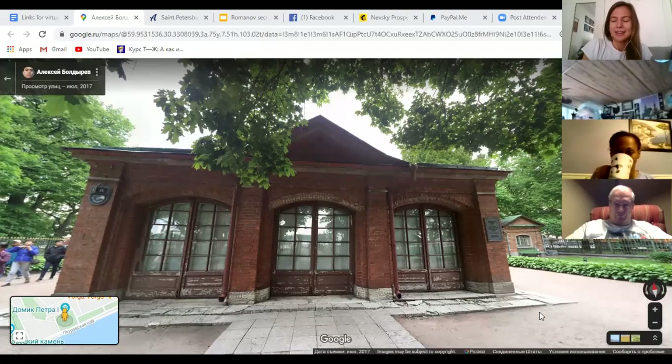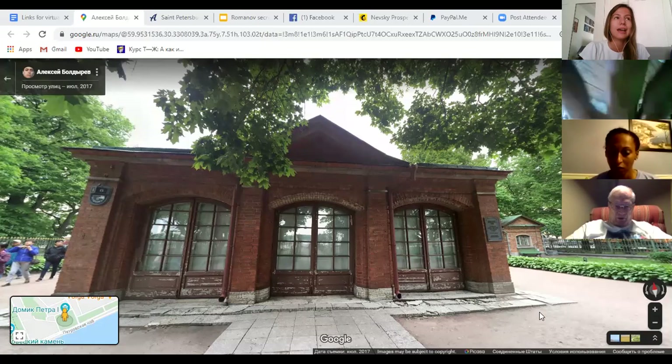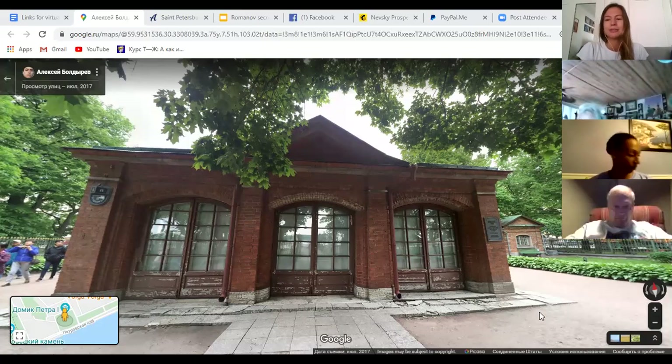We're going to start looking at the Romanov secret sites chronologically, and if we talk about Peter the Great we have to mention this really interesting site that not a lot of people get to see when they visit St. Petersburg. It's called Peter the Great's Little House. When we think about St. Petersburg and the Russian royal family, we often think about giant palaces and luxury, but Peter the Great was really different — he was not afraid of minimalistic conditions.